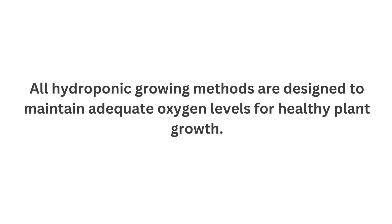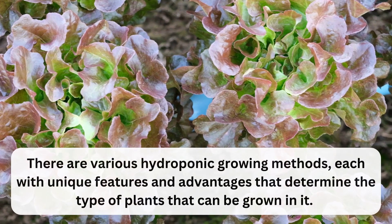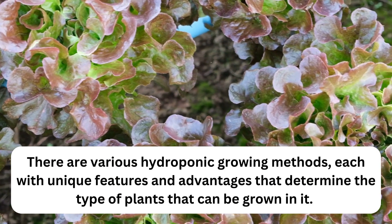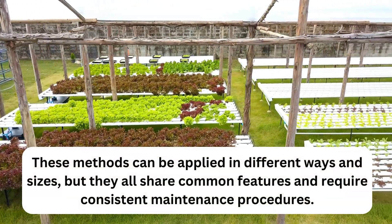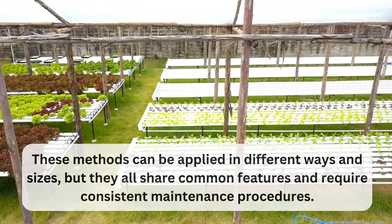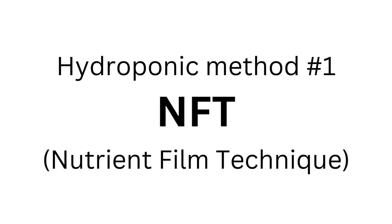Hydroponic methods are all designed to maintain adequate oxygen levels for healthy plant growth. There are various hydroponic growing methods, each with its unique features and advantages that determine the type of plants that can be grown. These methods can be applied in different ways and sizes, but they all share common features and require consistent maintenance procedures.